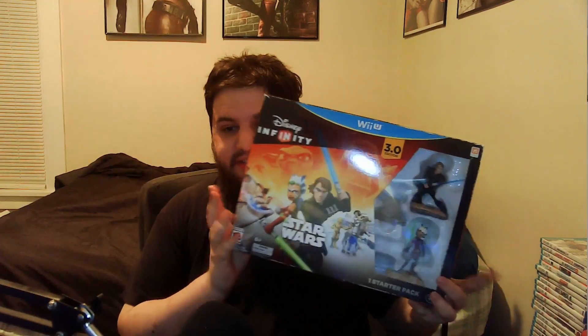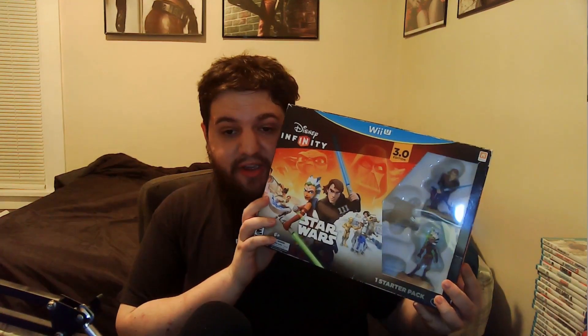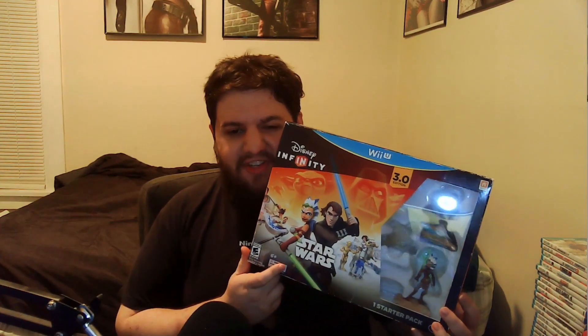My last game on the Wii U is of course Disney Infinity 3.0, which has Anakin and Ahsoka because 3.0 was the Star Wars edition, 2.0 was Marvel, and 1.0 was based off of Toy Story. And then this is my copy of Xenoblade Chronicles X Collector's Edition, and inside is my copy of the Japanese version of Xenoblade Chronicles X, which I cannot play.